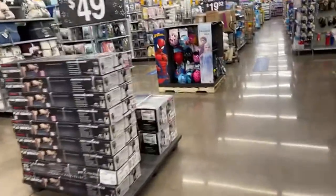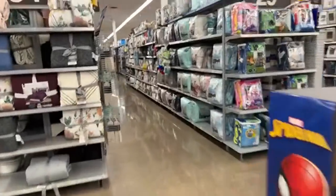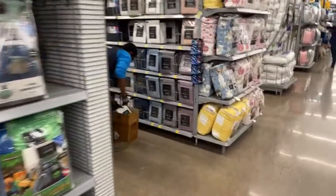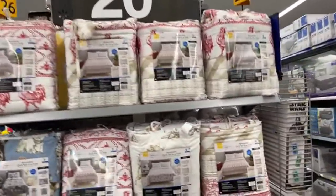Let me see the comforters one more time. Let's see if they have any other deals we might have passed. You see how they have that sign right there for the clearance? It says $20 from $24.